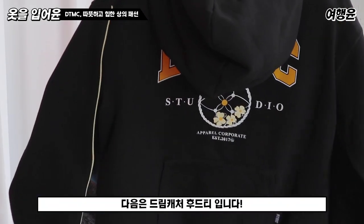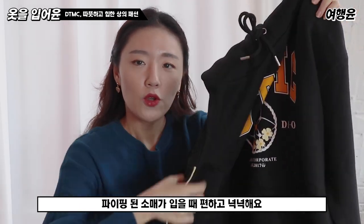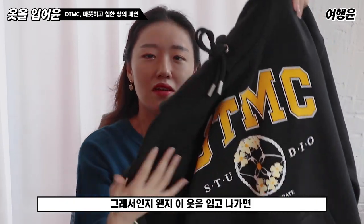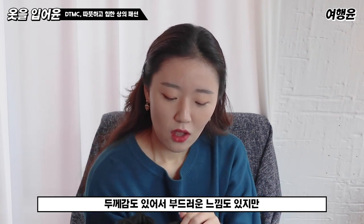다음은 드림캐쳐 후드티입니다. 실크형 검정색의 풀 사이즈로 나와서 파이핑된 소매가 입었을 때 편하고 넉넉해요. 디자인은 가운데 드림캐쳐가 그려져 있는데, 드림캐쳐는 나쁜 일을 막아주고 좋은 일만 가득하라는 의미잖아요. 이 옷을 입고 나가면 오늘 하루 좋은 일이 있을 것 같아요. 안감 재질이 너무 좋고 두께감도 있어서 피부에 닿는 안감이 굉장히 부드럽고 따뜻해요.